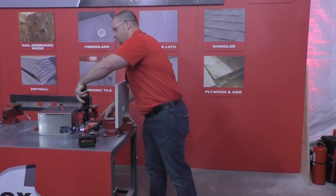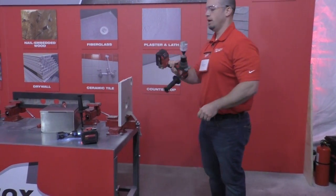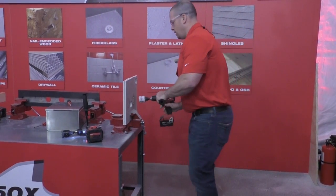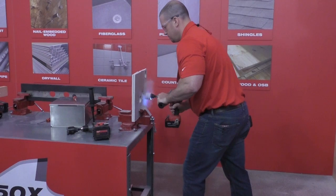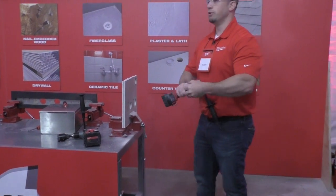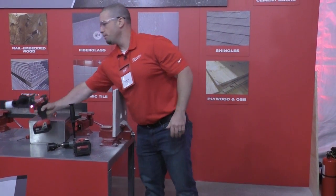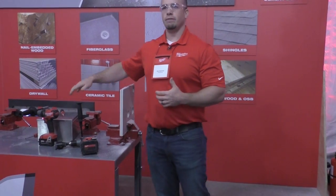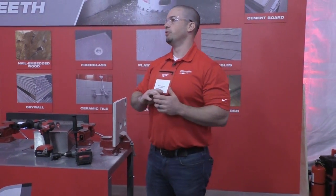Again, slow cut — really not going to go anywhere with it. I'll take that same Bulldozer with carbide teeth and make a cut. Able to go through that material, no problem. Now unleashing the full potential of the Bulldozer product, allowing a user to go through that huge range of material applications without ever being held back — able to cut anything they come up against on a job site.